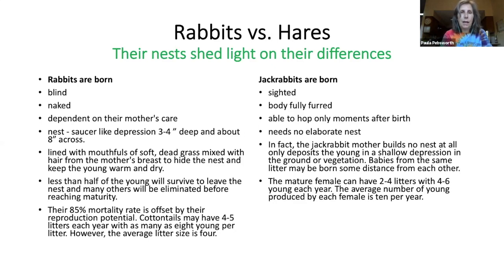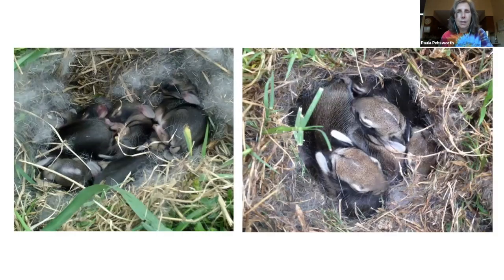Cottontails may have four to five litters each year with as many as eight young per litter; the average litter size is four. Jackrabbits, on the other hand, are born sighted, fully furred, and able to hop only minutes after birth, so they need no elaborate nest — jack rabbit mothers build no nest at all. They deposit the young in a shallow depression in the ground. Babies from the same litter may be born some distance from each other. Mature females can have two to three litters with four to six young each year — an average of 10 young per year.